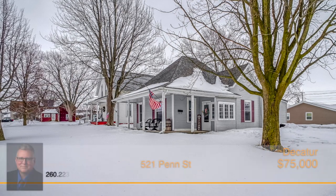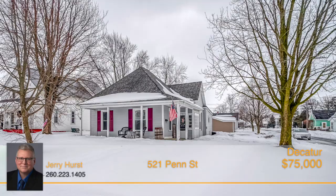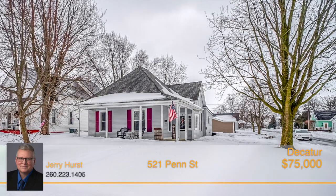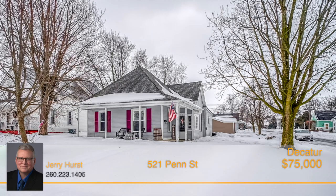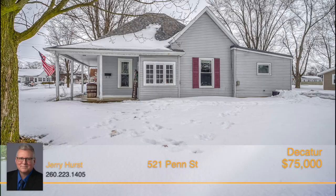This charming one-story has all the warmth and comfort you're looking for in this home. The first thing that will grab your attention about this property is the dreamy wraparound and enclosed side porches that are perfect for spending nice evenings outside enjoying the fresh air.